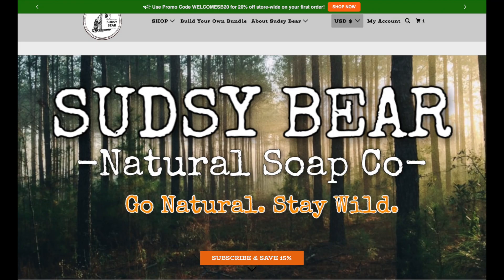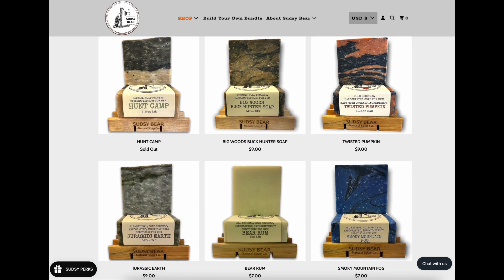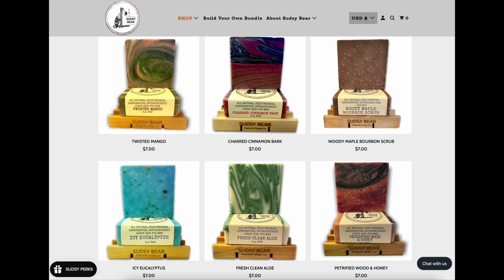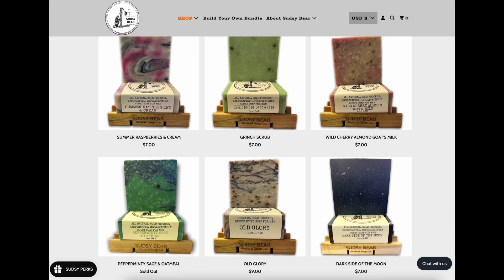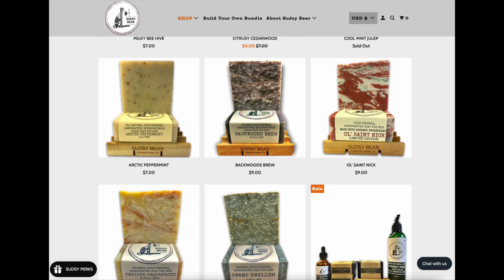I just got a bundle of other Sudsy Bear soaps and will be comparing them with Dr. Squatch in a video soon. Sudsy Bear currently has 30 soaps in their catalog and I plan to get all 30 of them and do a mini review for each, as well as a rankings video from worst to best — like I did with Dr. Squatch. I'll leave a link on the outro for my current Dr. Squatch rankings and a link to a Sudsy Bear review.